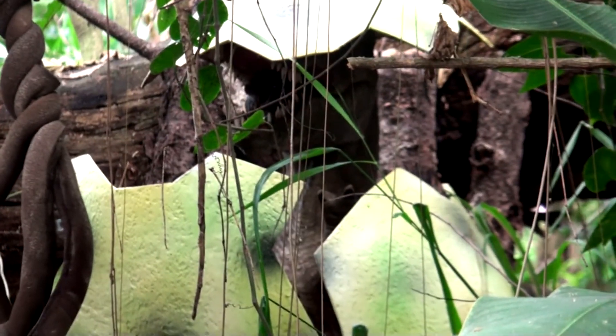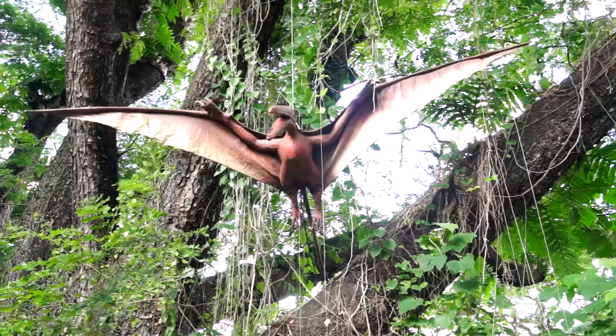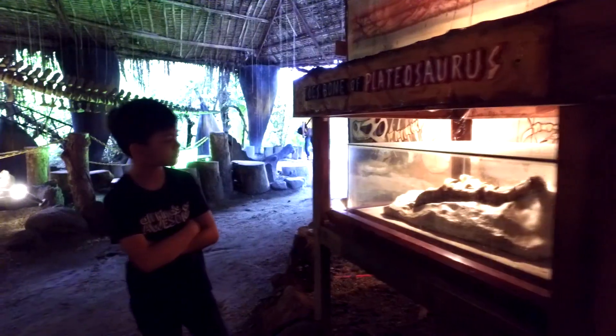It's a dinosaur hatching from its egg! I think it's looking for its mummy! A flying dinosaur — run away! Oh look, it's a fossil museum! Wow, there's lots of dinosaur bones in here!